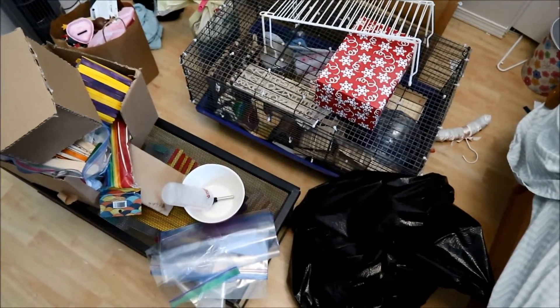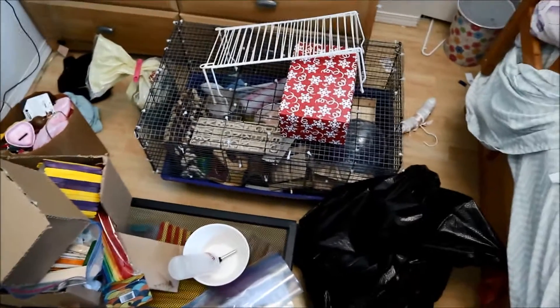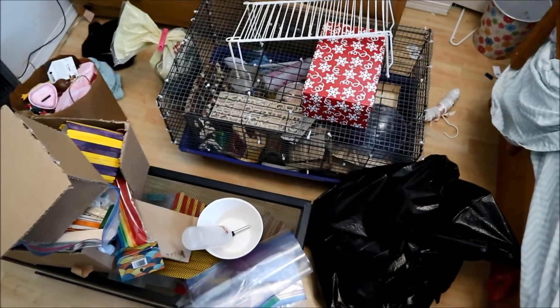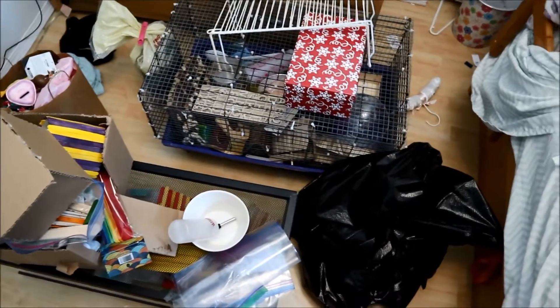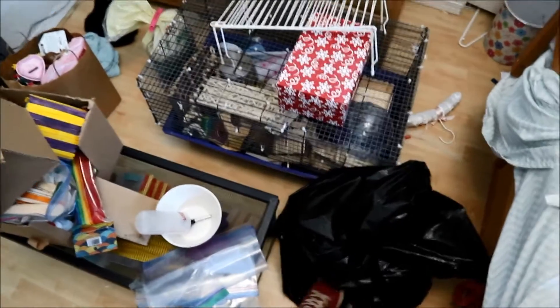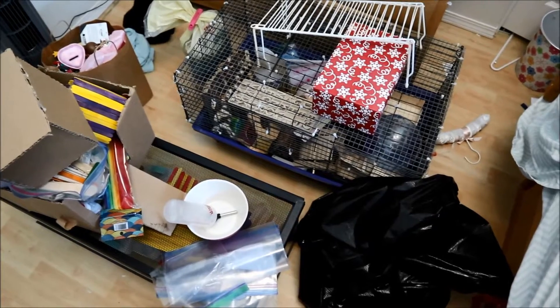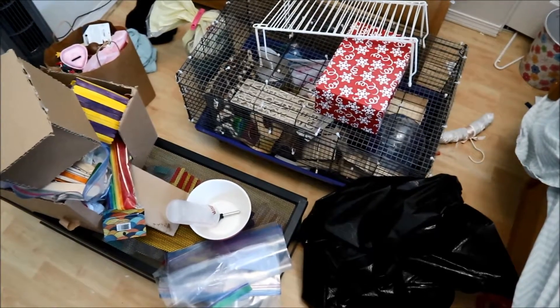All my hamster stuff is on the floor in this room — this is my sister's room, it's a very small room. I'm going to be going through it, throwing out things that I don't need. I already started a garbage bag of stuff I've begun throwing out, which is like my wire wheel, my hamster ball — all the stuff that I realized is bad.